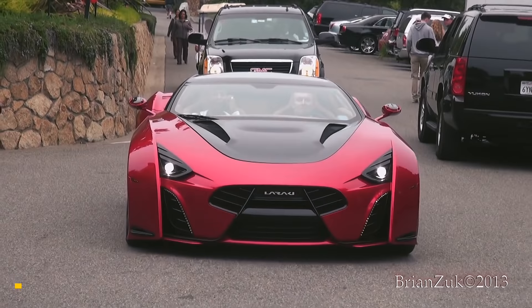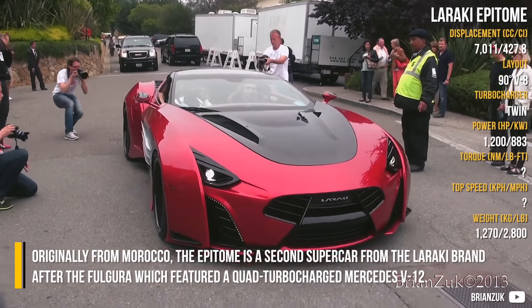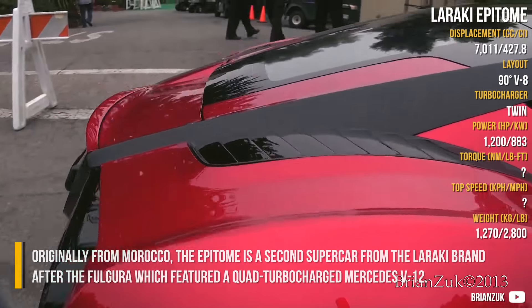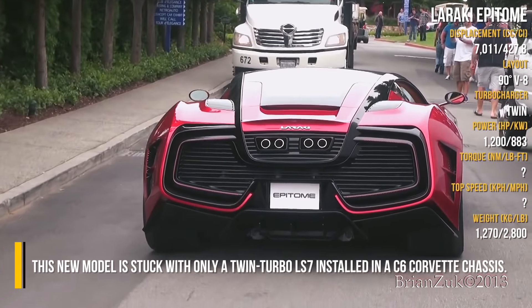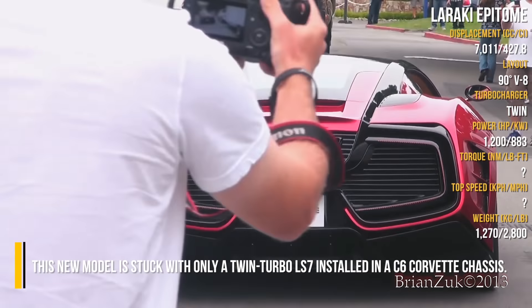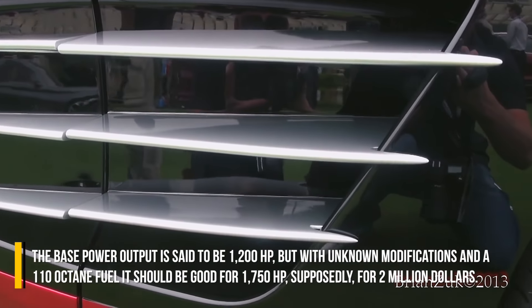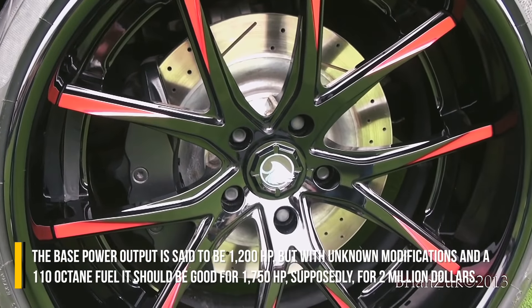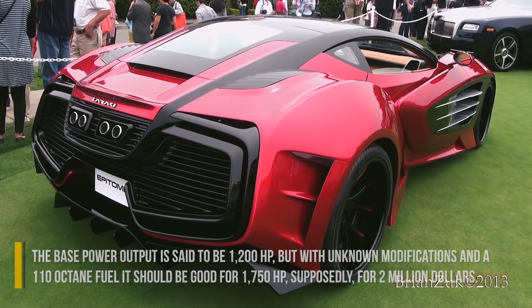LARAKY Epitome. Originally from Morocco, the Epitome is the second supercar from the LARAKY brand, after the Fulgura, which featured a quad-turbocharged Mercedes V12. This new model is equipped with only a twin-turbo LS7 installed in a C6 Corvette chassis. The base power output is said to be 1200hp, but with unknown modifications and 110 octane fuel, it should be good for 1750hp, supposedly for 2 million dollars.